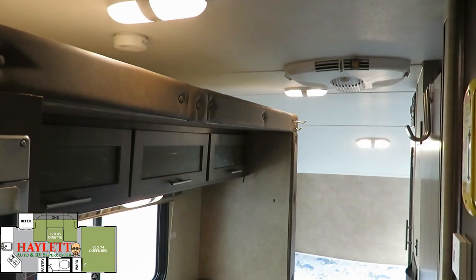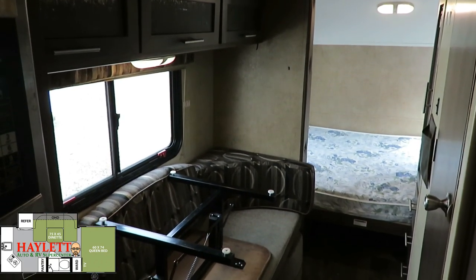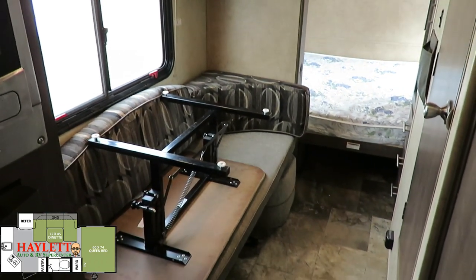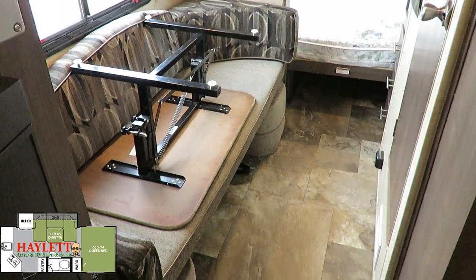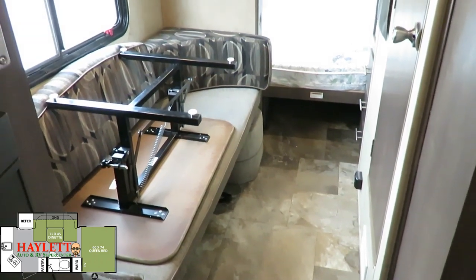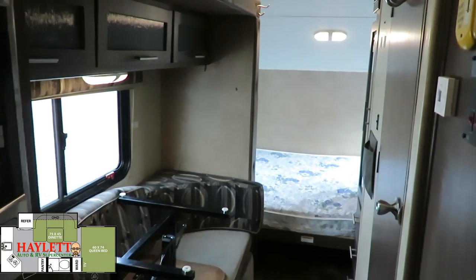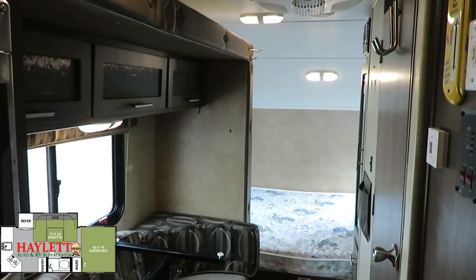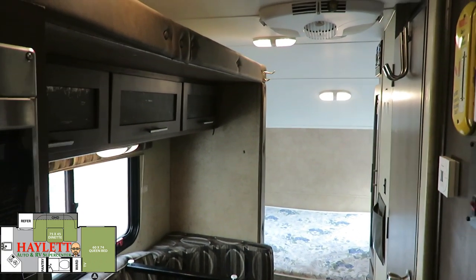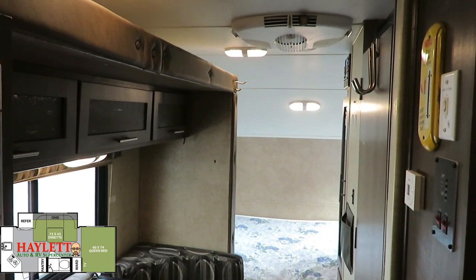Despite being only 6.5 feet wide and having a slide-out, it's actually pretty easy to navigate this RV with the slide closed. In fact, it's fully turtle-friendly and functional. You don't really lose anything with the slide closed — you just gain stuff when the slide opens. You can get to all the kitchen, the front bed, the bathroom, all your storage. Everything is accessible, maybe not as convenient as when the slide's open, but it is functional.